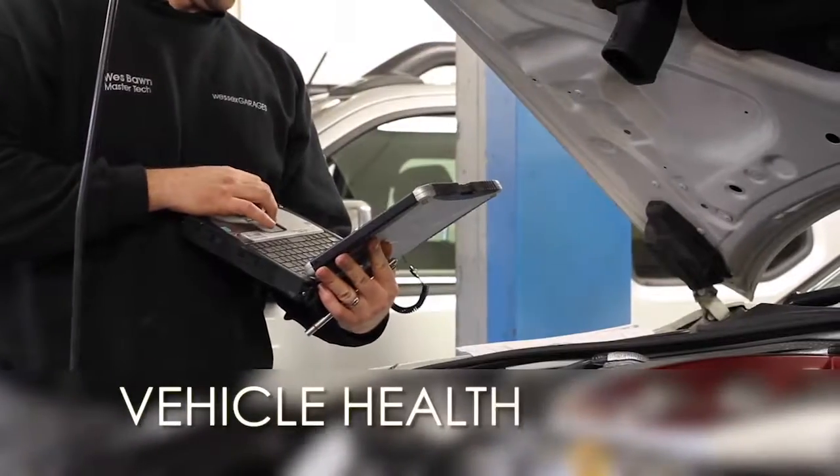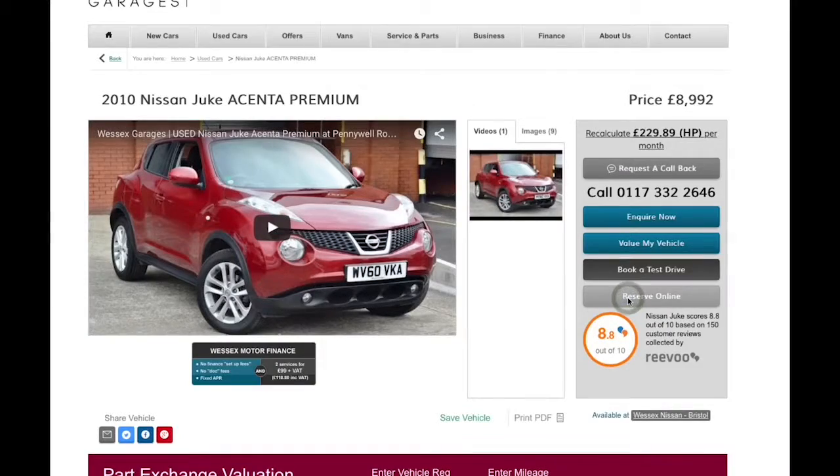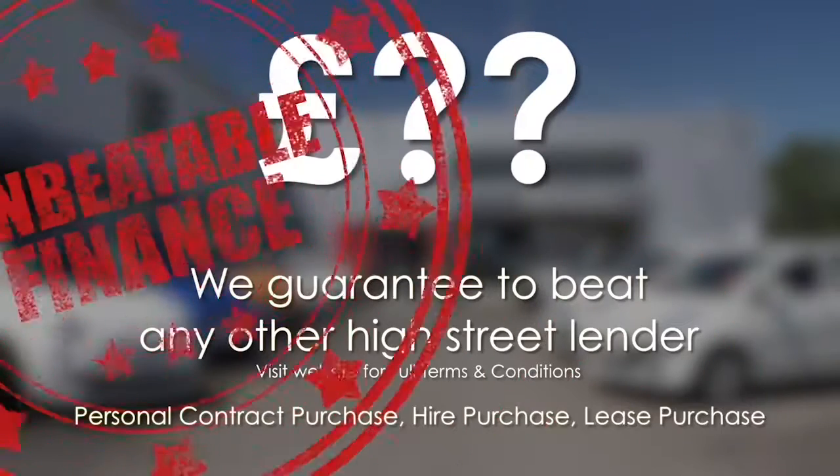If you've got any further questions about this car, please don't hesitate to contact any one of our friendly sales staff who will be more than happy to assist you. Every Wessex Garages used car receives a vehicle health check from our qualified technicians. Reserve online today and you'll receive a £25 discount. If you're looking for options to fund your purchase, remember we guarantee to beat any bank or high street lender.